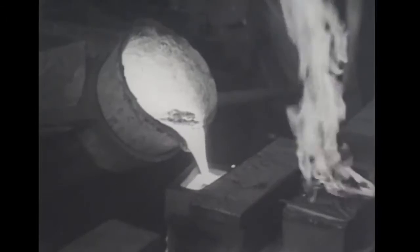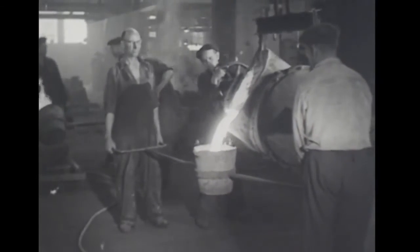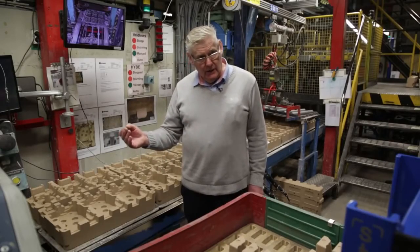2014 marks 100 years of operation for the foundry. The operation has a long history, says Kent Variklo, a former head of the Scania Foundry, who spent 42 years working on the site.